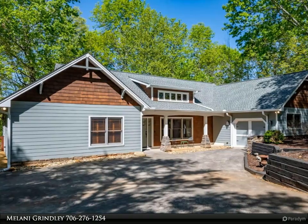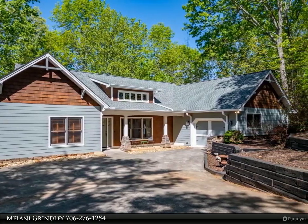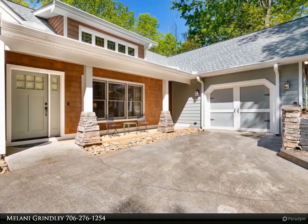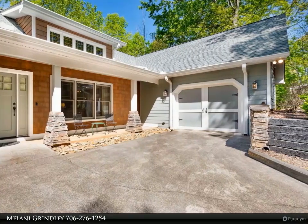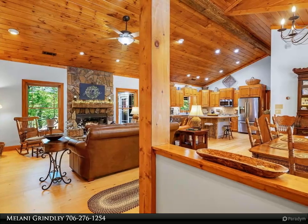This Coldwell Banker High Country Realty property video is presented by Melanie Grinley. Beautiful high-quality craftsman ranch-style home with all the upgrades. Open concept living room and kitchen with large beam on ceiling, newly updated kitchen, and quartzite countertops.